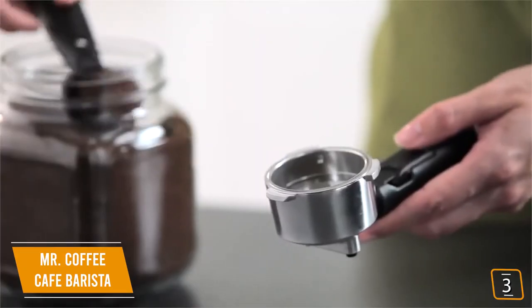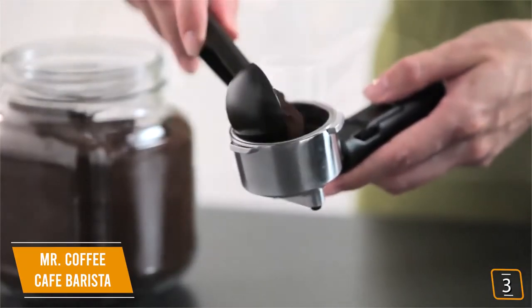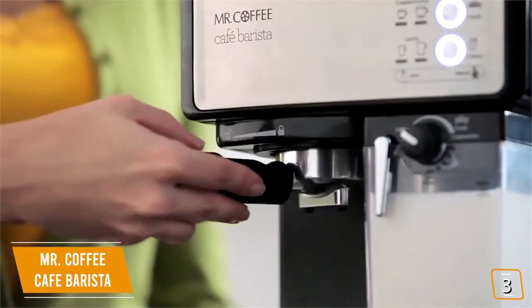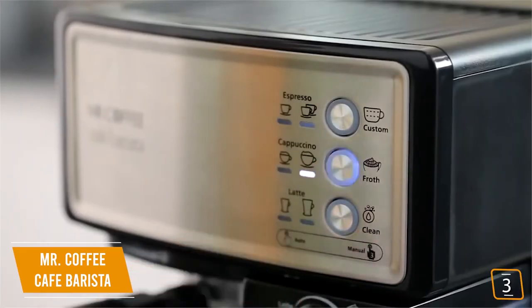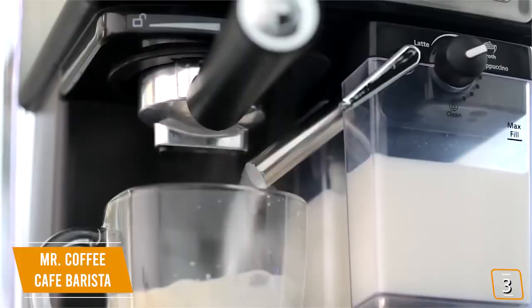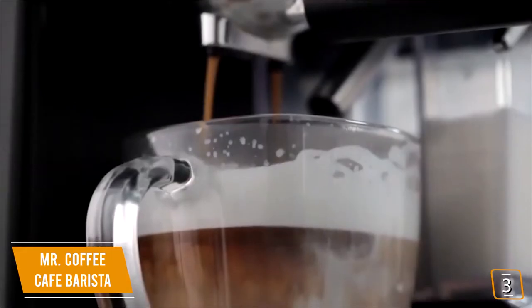If you're a beginner, you'll love the intelligent, intuitive design. Just pick your single or double-shot filter, fill it with your coffee grounds, lock it in, press the button, and that's it. Plus, you'll really appreciate how it automatically froths the milk for your cappuccinos and lattes, so you don't have to worry about the more finicky aspects of coffee making.